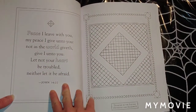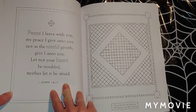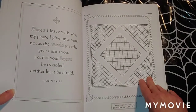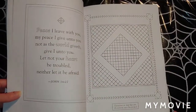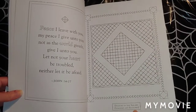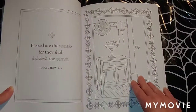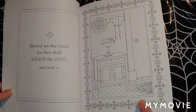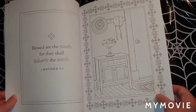'Peace I leave with you; my peace I give unto you; not as the world gives unto you. Let not your heart be troubled, neither let it be afraid.' John 14:27. Diamond in the square. Sunshine and shadows. 'Blessed are the meek, for they shall inherit the earth.' Matthew 5:5. I like this one.